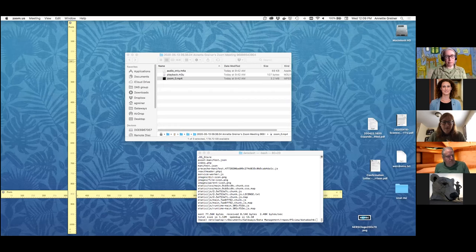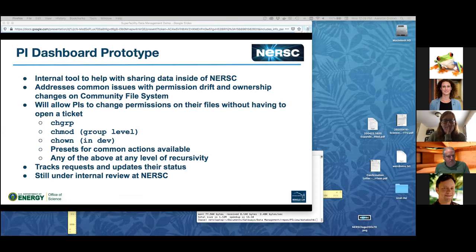The PI dashboard is an important piece of what we're putting together here. It's basically meant for people at NERSC to be able to share or work with the data they have, manage the data for their group, and be able to share it amongst each other. One of the really common issues we find, particularly for PIs, is when somebody puts a file in a shared space but doesn't have the permissions or ownership set correctly, so other people aren't able to see it.